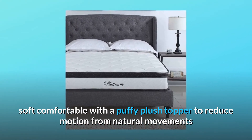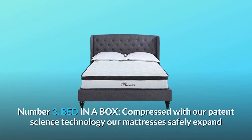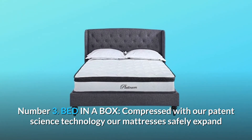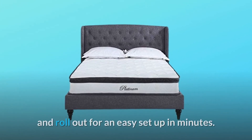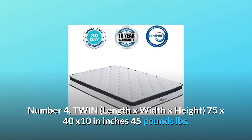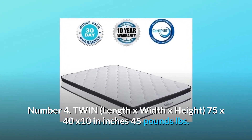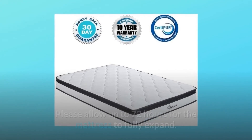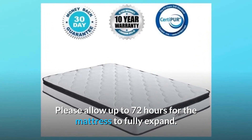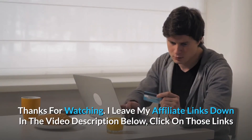Number three: bed-in-a-box — compressed with our patent science technology, our mattresses safely expand and roll out for easy setup in minutes. Number four: dimensions are 75 by 40 by 10 inches (twin), weighing 45 pounds. Please allow up to 72 hours for the mattress to fully expand.